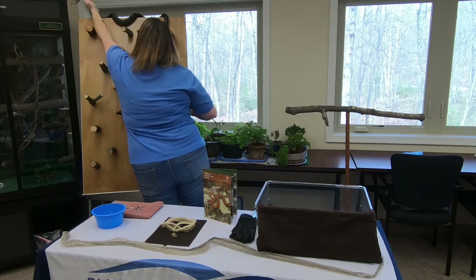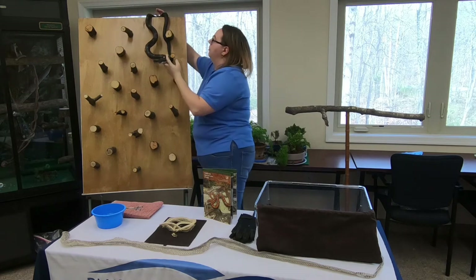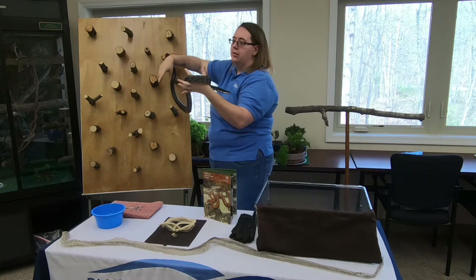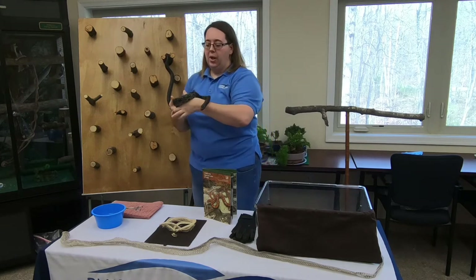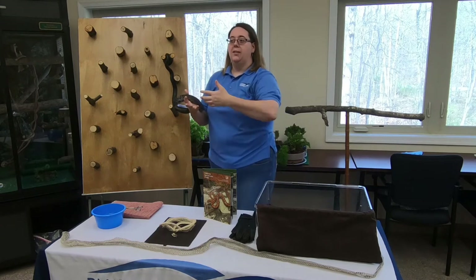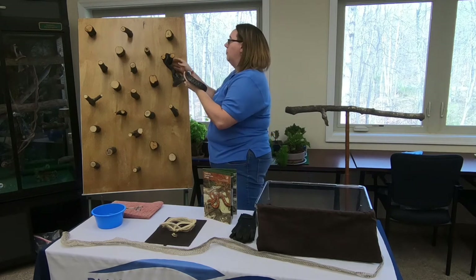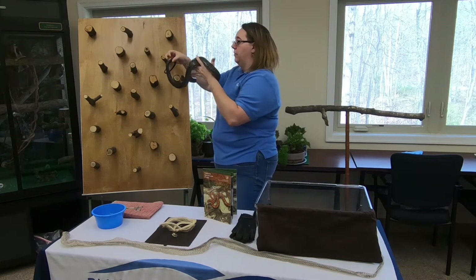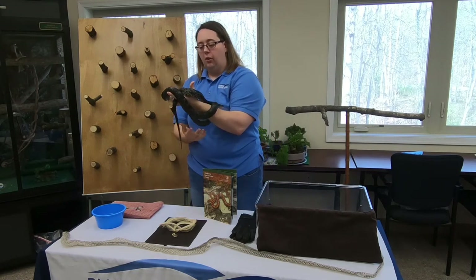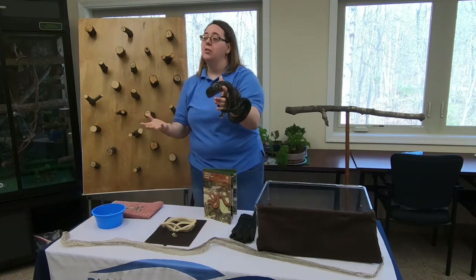We have a question about poisonous versus venomous. Poisonous versus venomous really has to do with who does the biting. If you bite something and it makes you sick, that thing was poisonous — you did the biting. If something bites you and you get sick, then that thing was venomous. So they're not interchangeable terms.